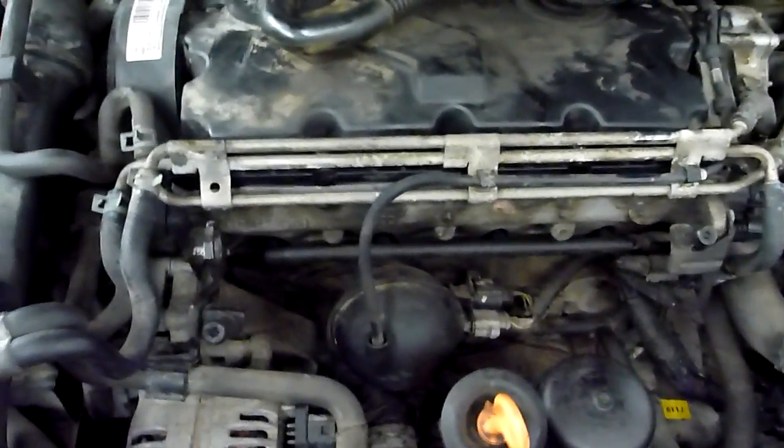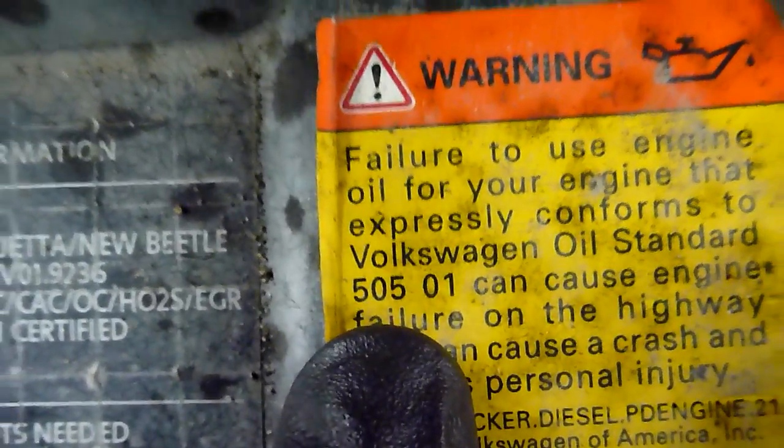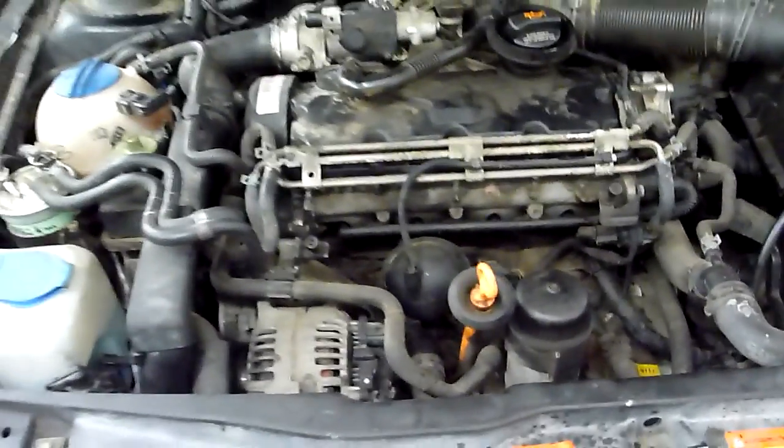I'll do an oil change on it — new oil, new filter, and with the correct oil. The correct oil on this vehicle is 505.01, but what I'm going to put into it is the 504/507, the new spec, like for the common rails.